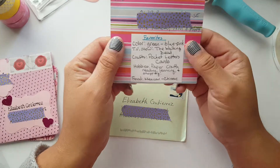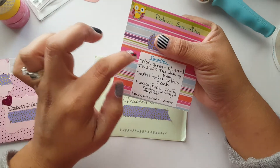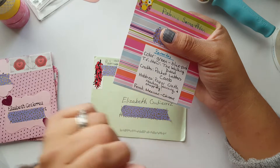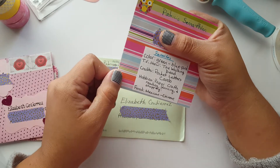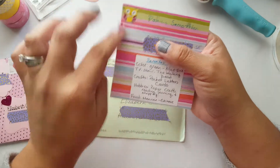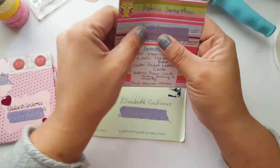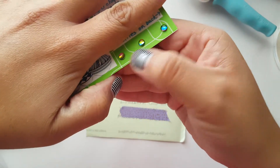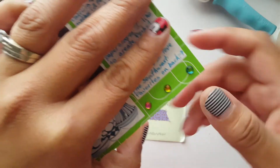She has a picture and tells me a little bit about herself. On the back it has her address and her favorites. Her favorite color is green, blue, and pink. TV show: The Walking Dead. Crafts: pocket letters and cards. Hobbies: paper crafts, reading, learning, and shopping. Food: Mexican and Chinese — that's my husband's favorite too. She has stickers, pretty pattern paper, and a cute washi tape that I've seen at the dollar store.